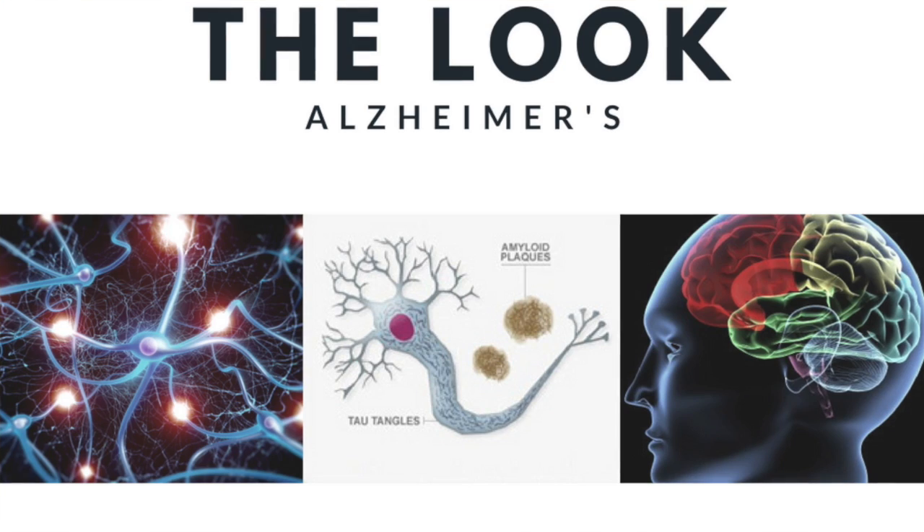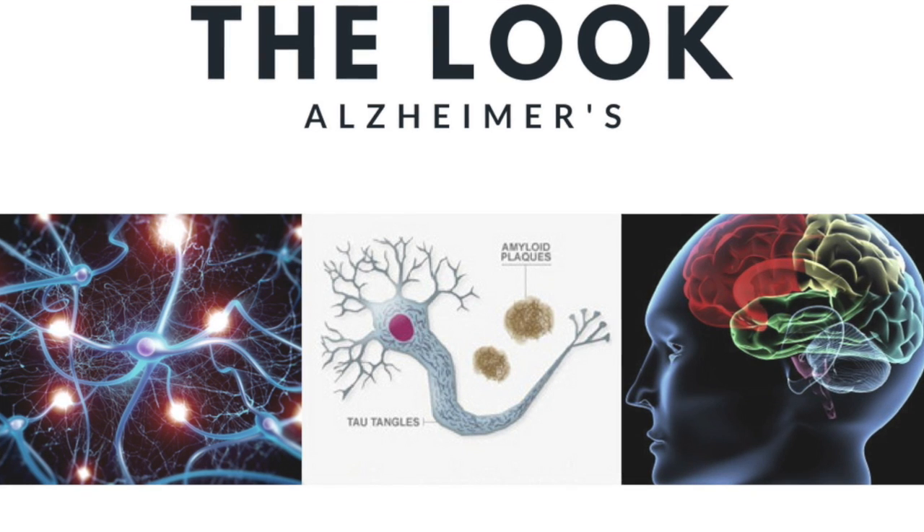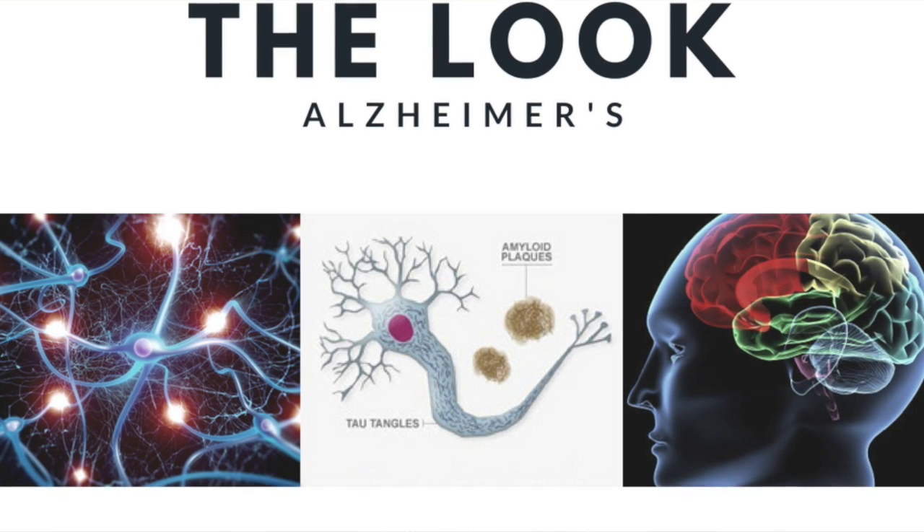First, we'll start with the brain. The brain is a part of the central nervous system, and there are four main parts: the cerebrum, which is 85% of the brain, the brain stem, the corpus callosum, and the cerebellum.